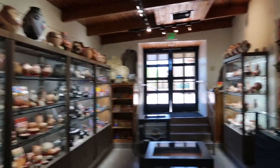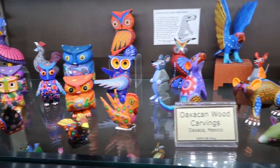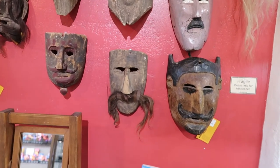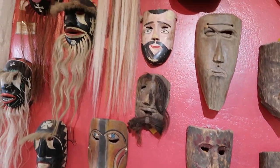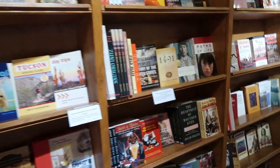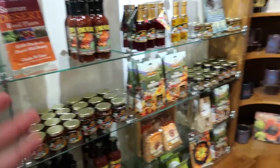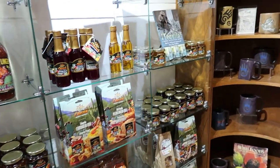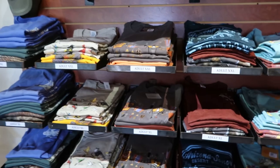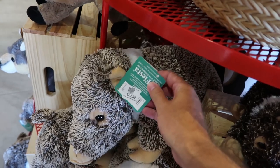We have the gift shop now — oh, look at all the pottery. Cool assortment of polished minerals and lots of educational books, condiments, and jellies — pretty standard fare for a lot of gift shops in Arizona. Lots of t-shirts. Get yourself a plush javelina for $22.50.